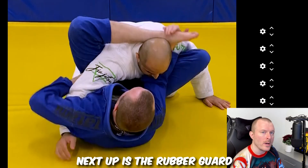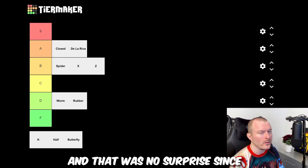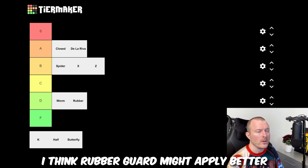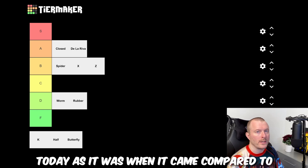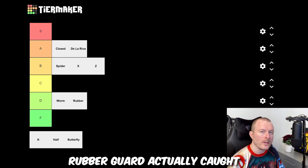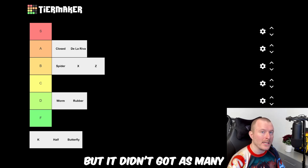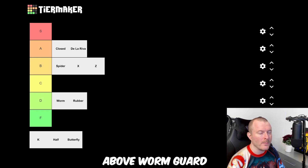Next up is rubber guard, and that also landed in D tier, which was no surprise since it has been quite outdated. I think rubber guard might apply better to MMA, but it's still not as viable today as it was when it came out. Compared to worm guard, rubber guard got votes in the four lowest tiers, but it didn't get as many F tier votes, so it was actually slightly above worm guard.